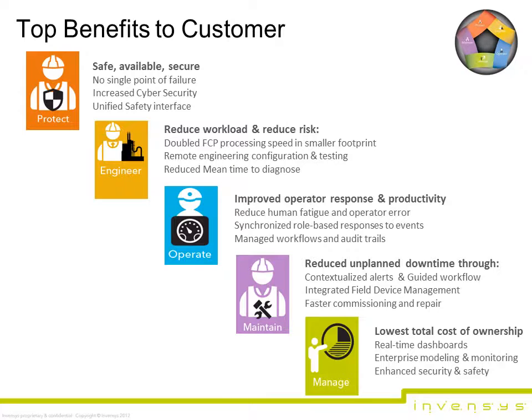We're excited about what this means for our customers, and we look forward to continuing to help them safely achieve their short- and long-term business and operations goals. Current Foxborough IA series DCS users can migrate to the Foxborough EVO system with little or no downtime, depending on which version they are running. Users of competing process automation systems whose wiring terminations are still functional can migrate to the Foxborough EVO system without ripping and replacing infrastructure, significantly reducing costs and downtime, just as they were able to do with the IA series system.